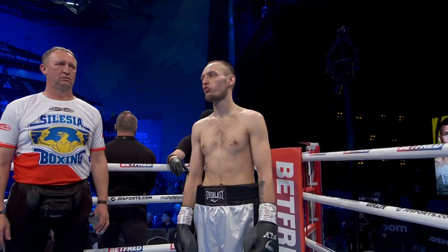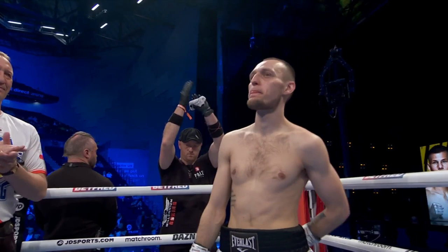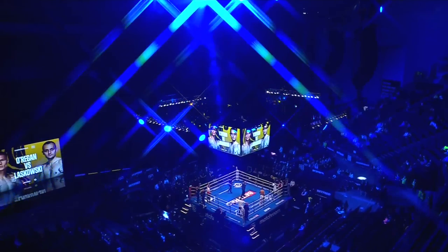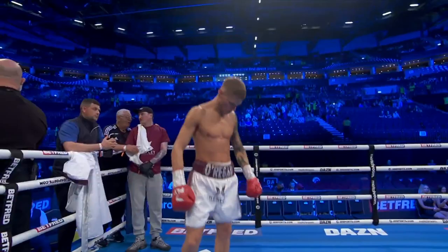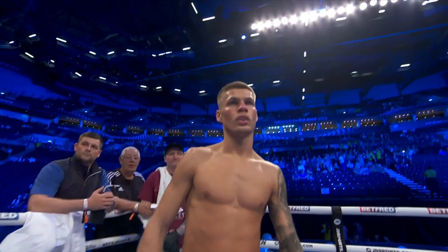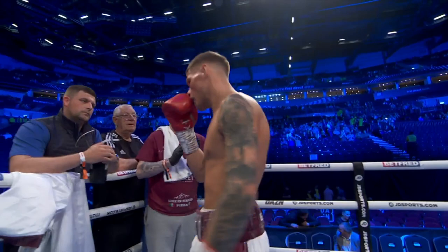13 defeats, one draw, with two wins coming by way of knockout. He fights out of Poland — please welcome Jacob Laskowski. And his opponent, across the ring, fighting out of the blue corner, wearing white trunks with the burgundy and silver trim, this southpaw scaled at already nine stone eleven pounds seven ounces. His professional record a perfect five fights, five victories — fighting out of Leeds, ladies and gentlemen, introducing Corey O'Regan.